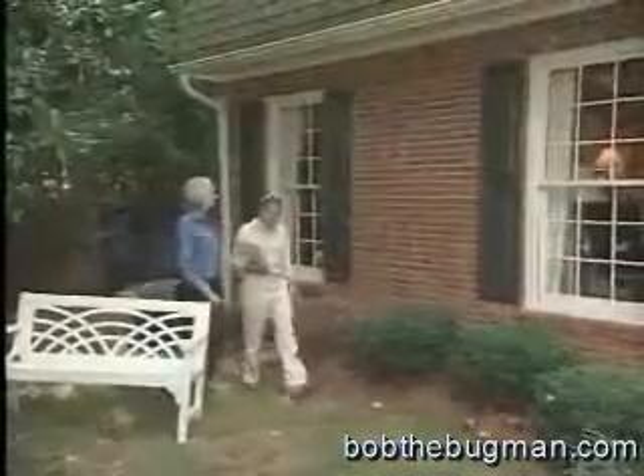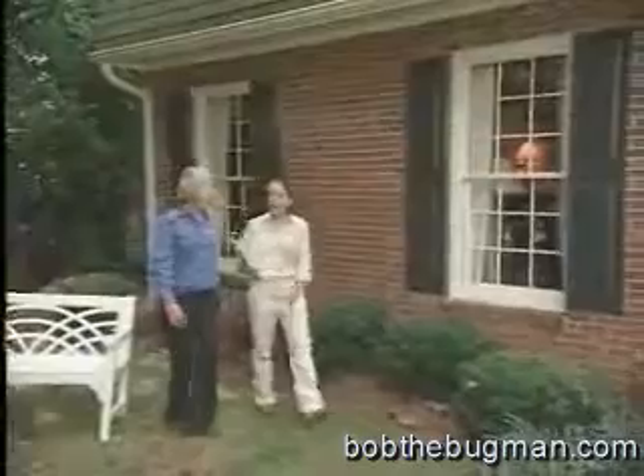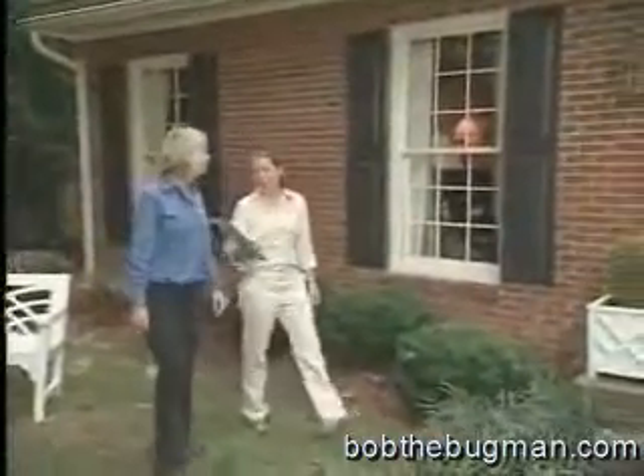If you don't find them and eradicate them, then you're not far off. Are there a lot of termites in this part of the country? Termites are a threat in every part of the country, except for Alaska.